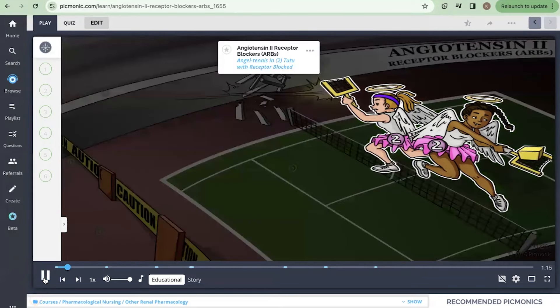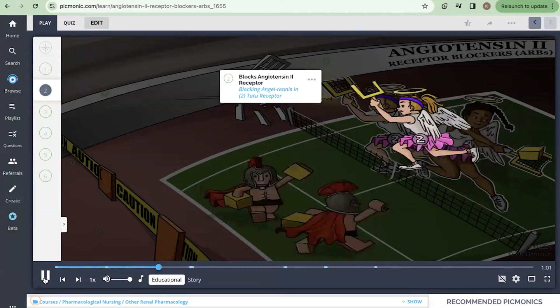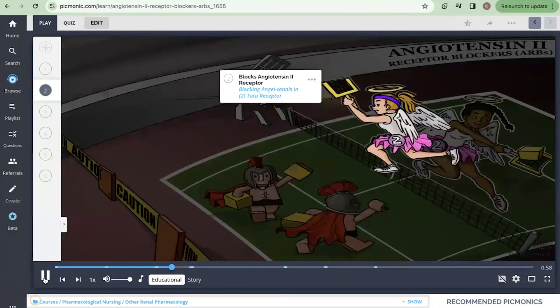Remember angiotensin 2 receptor blockers by the angel tennis players in tutus locked in an epic game of tennis against blocky Spartans. This class of medication ends in the suffix sartan, shown by the Spartans in the game blocking any plays the angel tennis players in tutus make, representing this drug's mechanism of action, which is to block angiotensin 2 receptors.